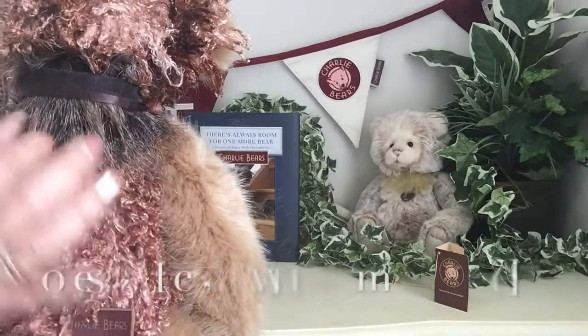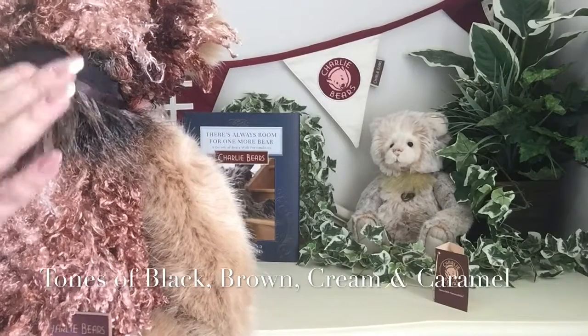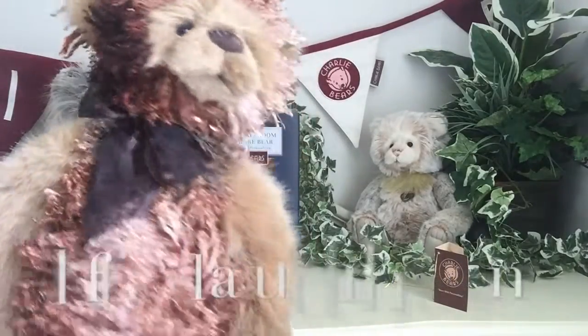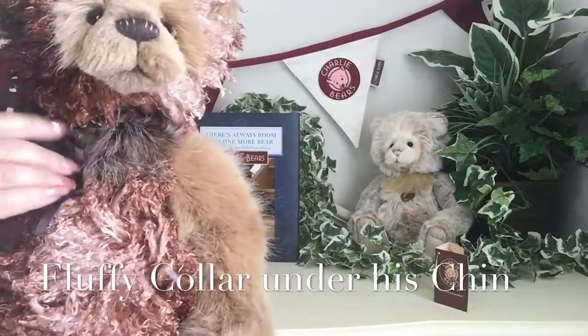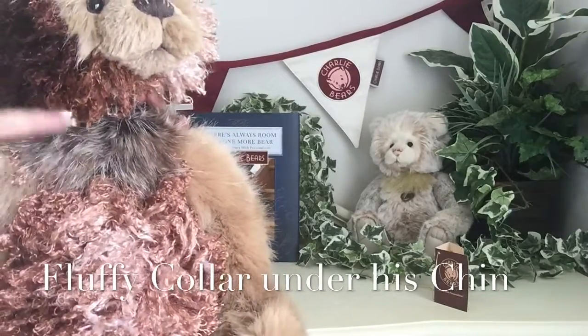We're seeing blacks, we're seeing browns, we're seeing creams, we're seeing caramels — it really is very different. This runs right the way around his neck, so if I move his ribbon out the way, you will see it there just underneath his chin.